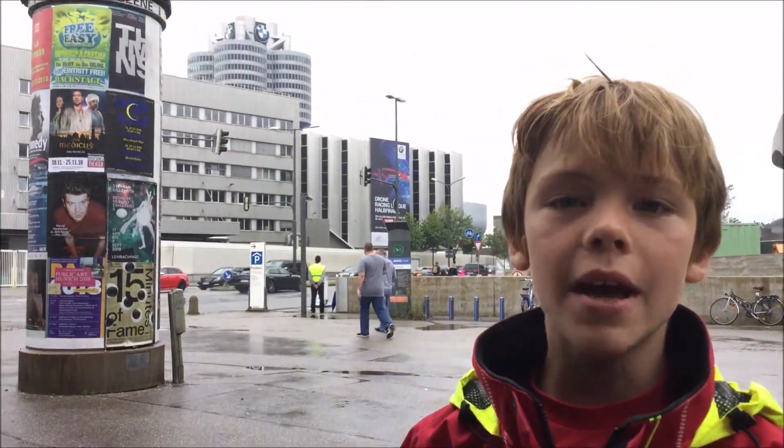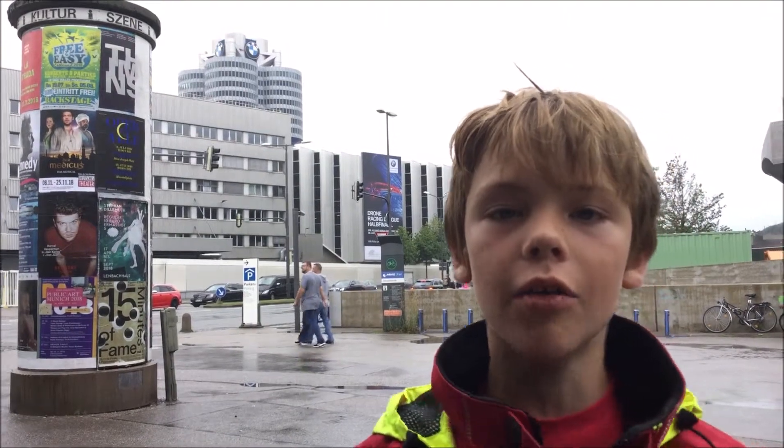Hello, this is Asher. I'm at the BMW World, and we're going to go in. It was designed by Coop Himmelblau.